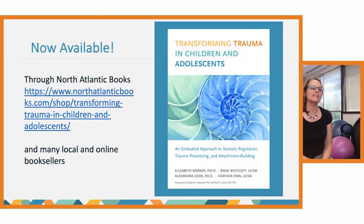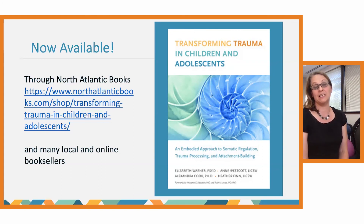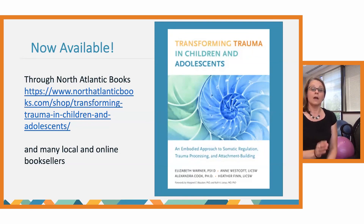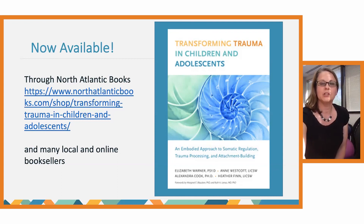Did anyone notice in themselves any shifts in your own arousal or regulation when you were able to engage the proprioceptive system? This recording will be available later tonight for everybody, so you can revisit it then as well.